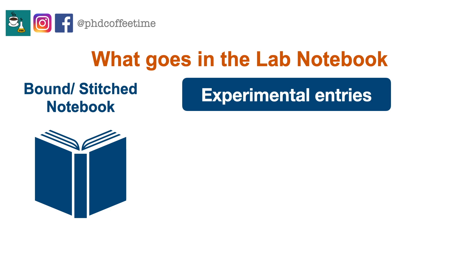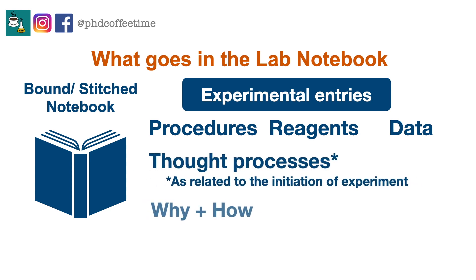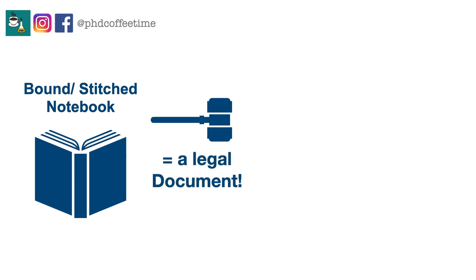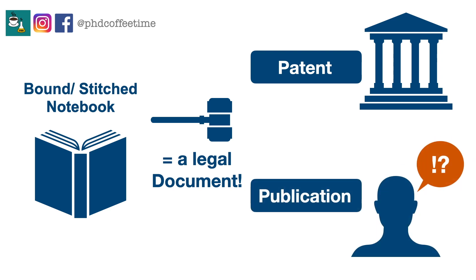In each experimental entry, you document your thought processes — explaining why the experiment was initiated, how it was performed, and the result. Bad data, good data, everything has to go in the lab notebook. It is a legal document. Whenever you are accused of fraud, or if you want to patent the work, the notebook will be closely scrutinized because it documents the claim to the discovery. If anyone suspects fraud, your lab notebook will also be validated.